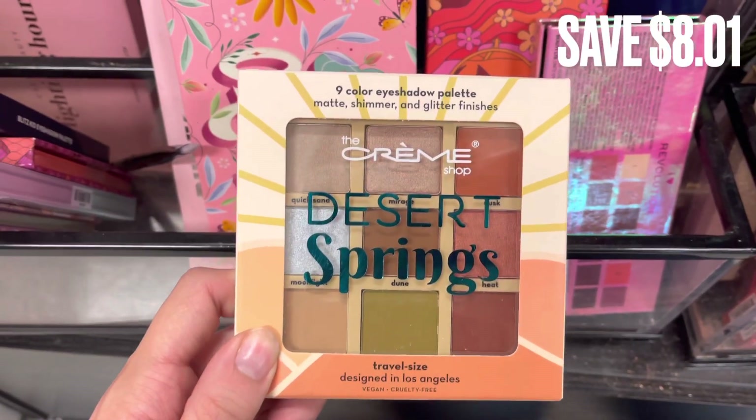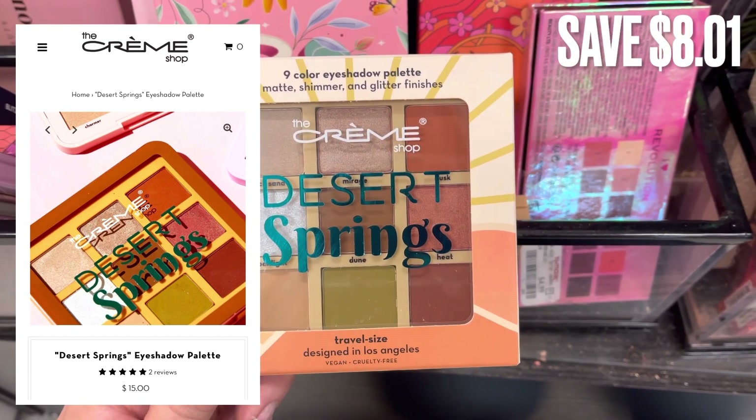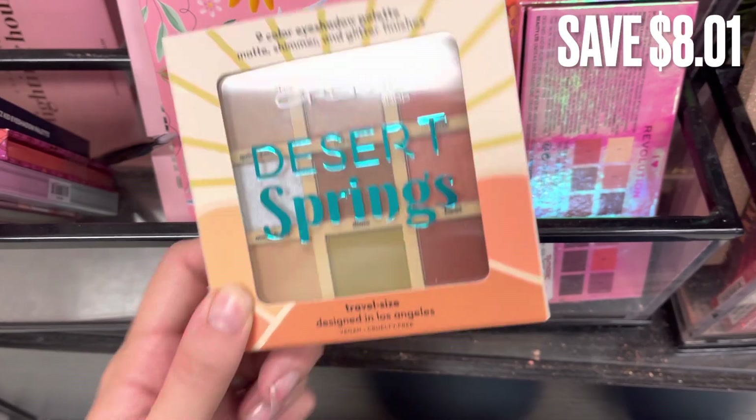Next is the Cream Shop. This is the Desert Springs eyeshadow palette. It is a very neutral eyeshadow palette. There was a savings of $8.01.